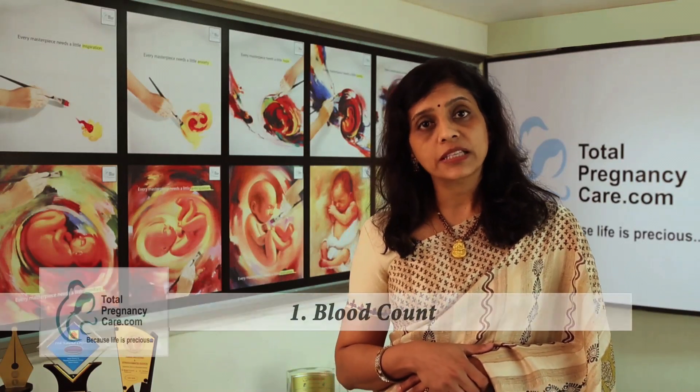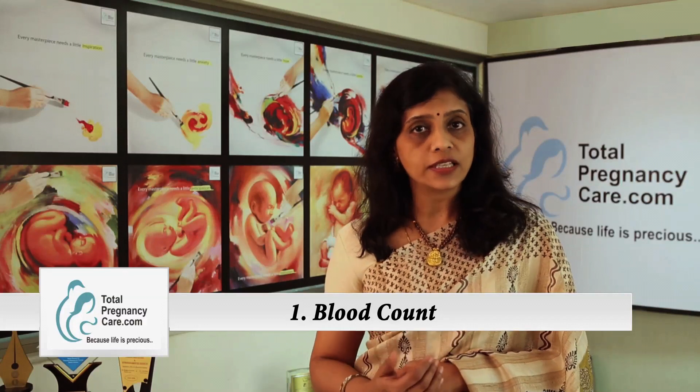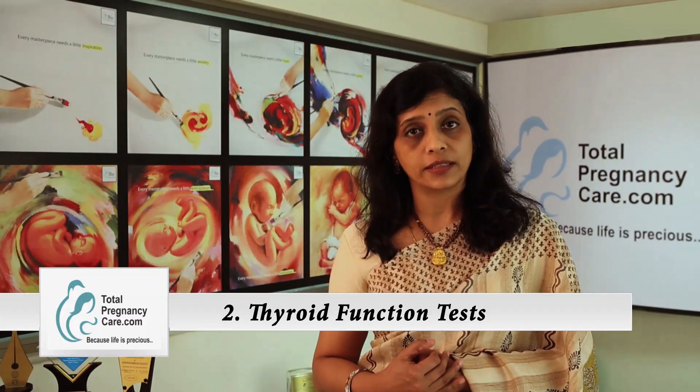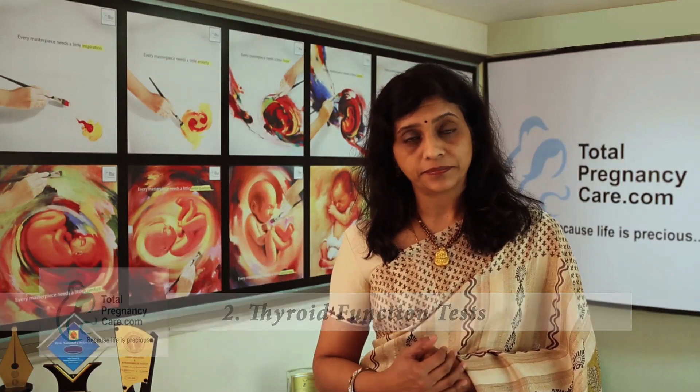The third thing to do is to take some basic tests to ensure that you are in good health before you embark on the pregnancy. The first of these tests would be a complete blood count to ensure that you are not anemic and correct it if it is so. The second test would be to check that your thyroid gland is functioning optimally, because a suboptimal thyroid functioning is not good for the pregnancy or the baby.